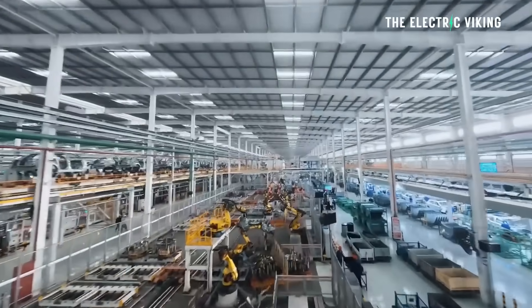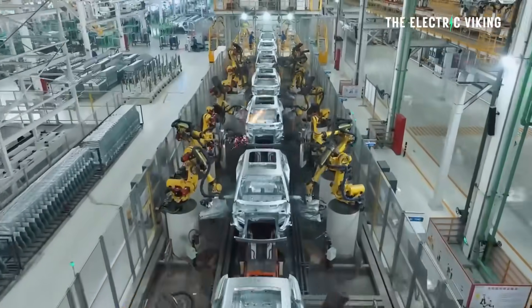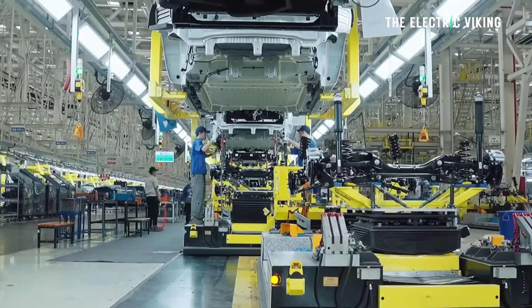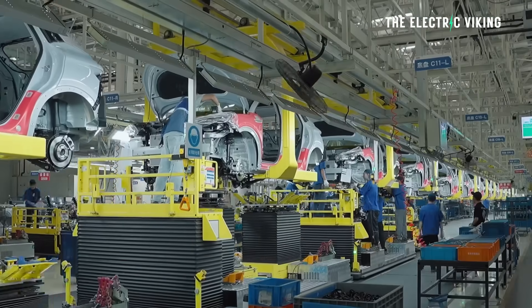It's a decision that BYD clearly sees some value in. It's why BYD has initiated similar things lately, trying to manufacture EVs in other countries like Thailand, Brazil, and even in Europe as well.